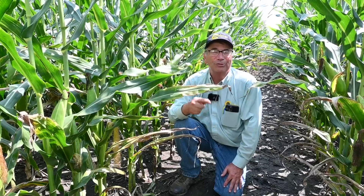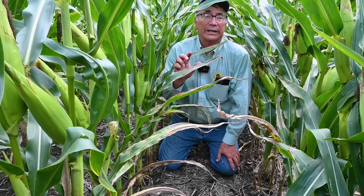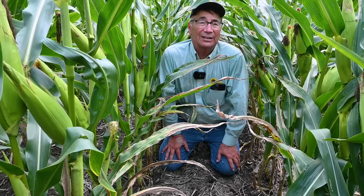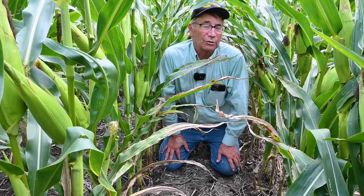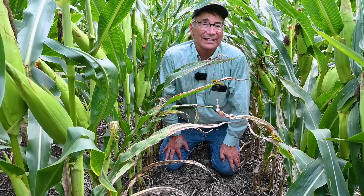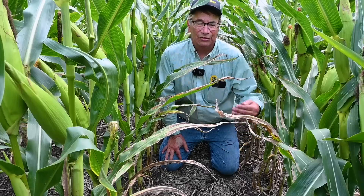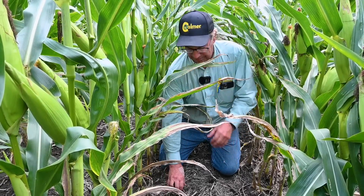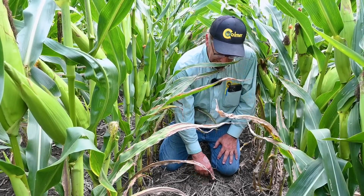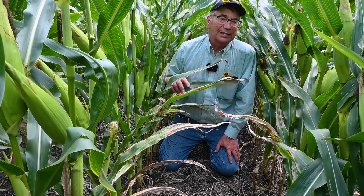Now we're in our long-term high fertility plot, where we've been putting the fertilizer on top of the ground and leaving it. We put on about $1,100 worth of fertilizer here in a corn-soybean rotation over the last 15 years. But the main thing is my feeling that phosphorus and potassium put on the surface will stay on the surface. I've been no-tilling, and you can see all the residue from last year and corn cobs down in here from two years ago — you can tell it's never been tilled.